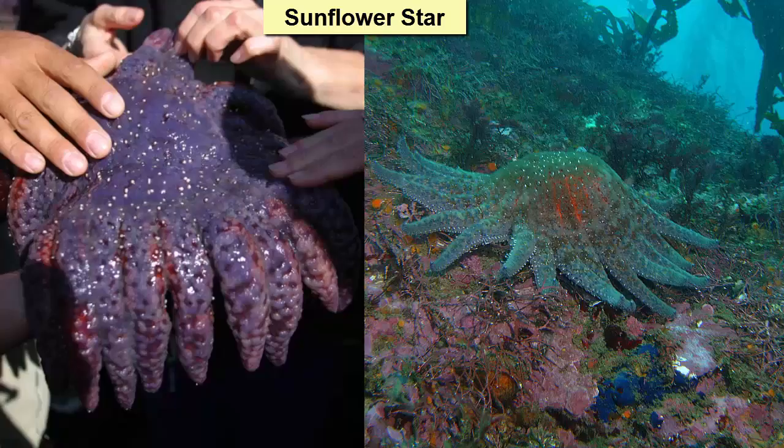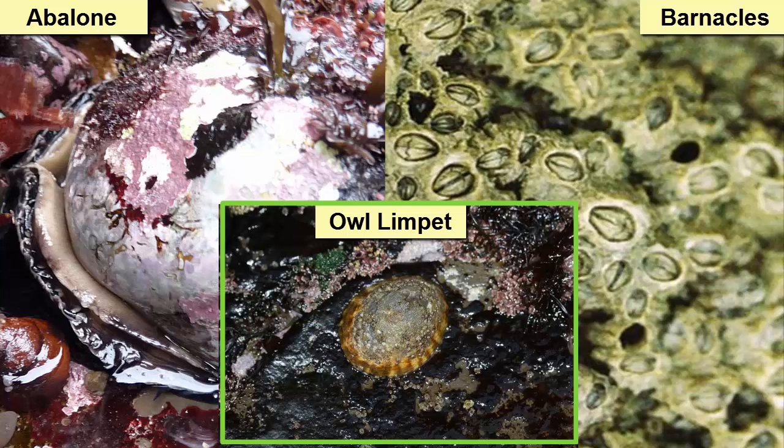Some sea stars emit a thick mucus coating on their outer surface to prevent drying out. To prevent being knocked around by high waves and currents, gastropods like abalone and limpets have strong feet that stick to the rocks.